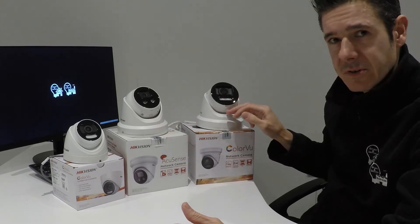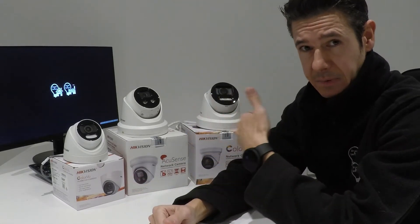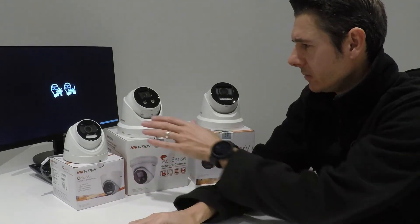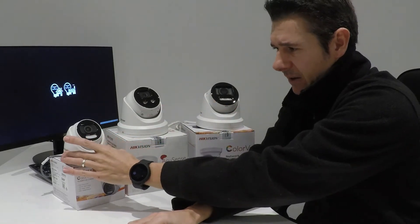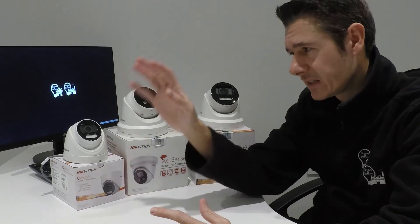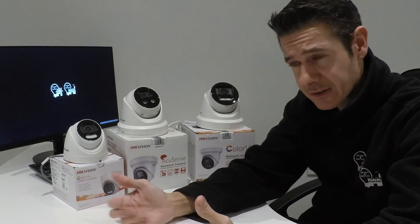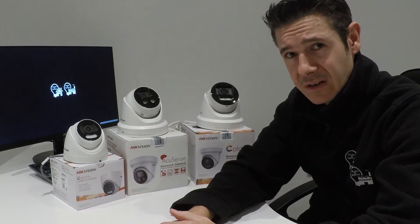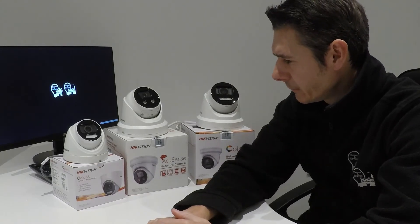Both the Dark Fighter and the new 8 megapixel colour view have microphones and audio as standard — the upgrade is to add the speaker and light. Both also feature a full metal body design. The 5 megapixel colour view is a plastic design, so bear in mind those cameras need to be positioned in safer locations as they are more susceptible to being hit or damaged. The Dark Fighter and colour view are full metal, vandal-resistant, extremely tough cameras with a security locking system.